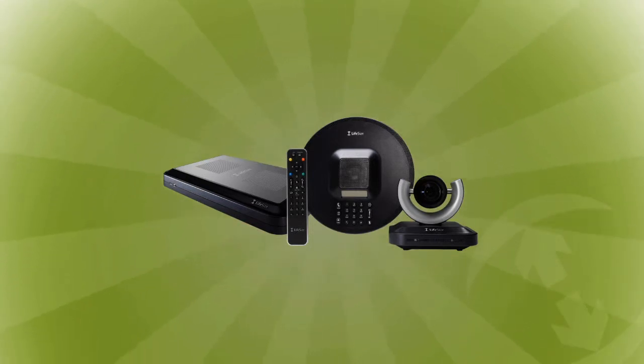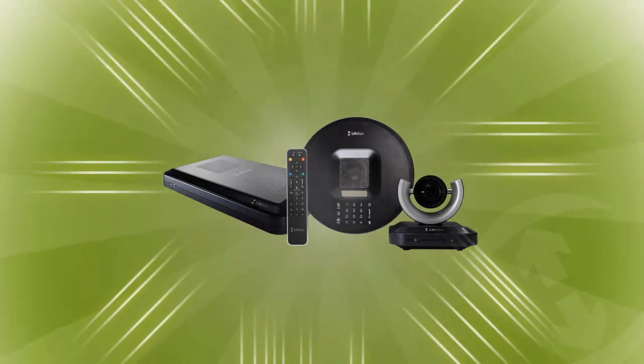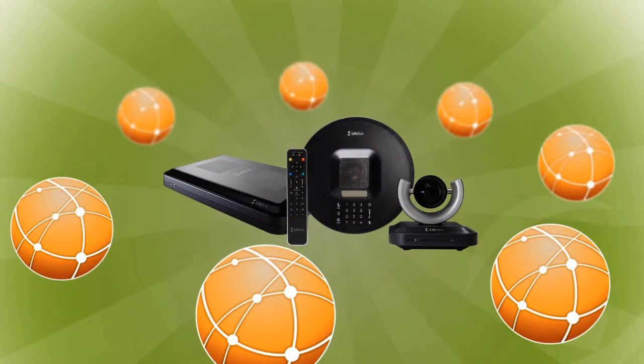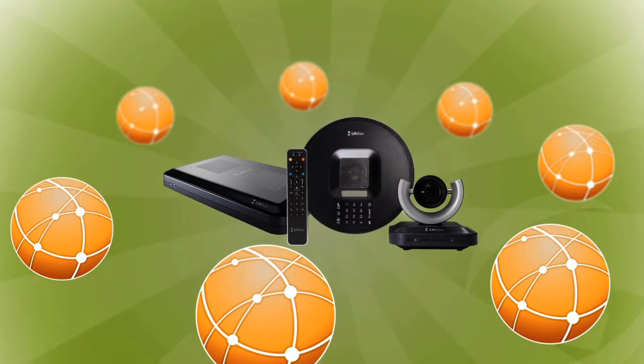LifeSize Room 220 delivers the industry's first embedded HD MCU that allows you to connect with up to eight locations at once, all in HD, on demand. Communicate with every location in full HD. Share data, documents, videos, and more. Make decisions quickly with assurance.